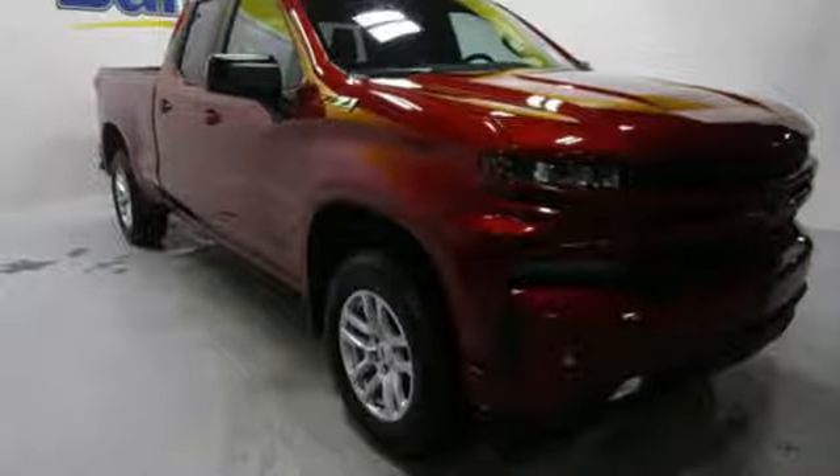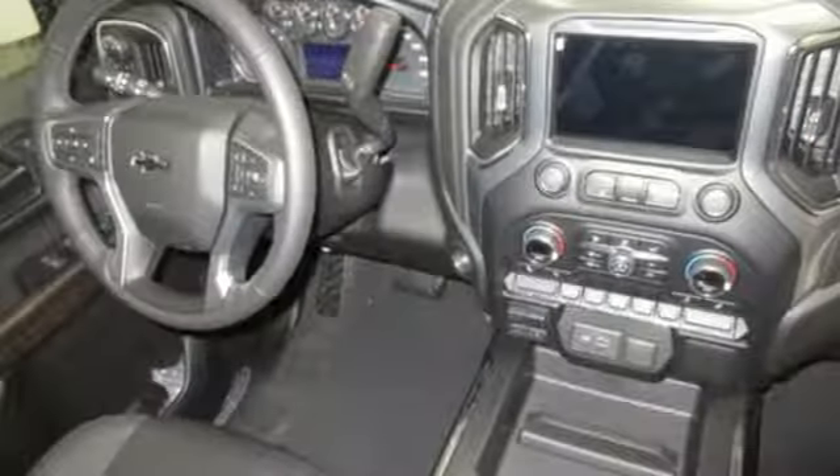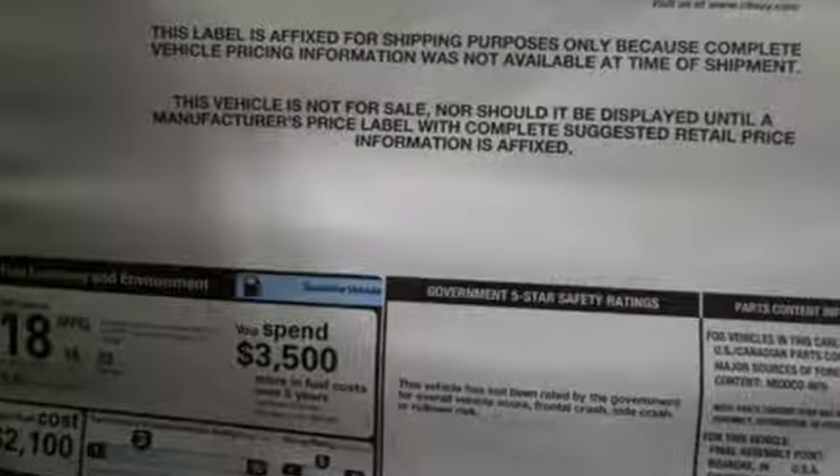It's a new 2019 Chevrolet Silverado 1500. This is the brainy and brawny tool you need when your office is what you drive. A great vehicle is comprised of great features like these.